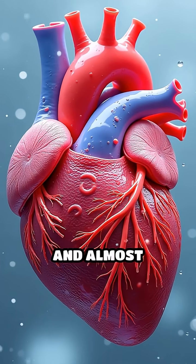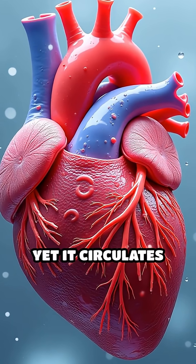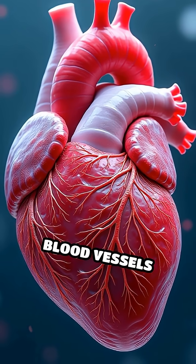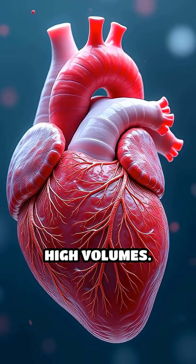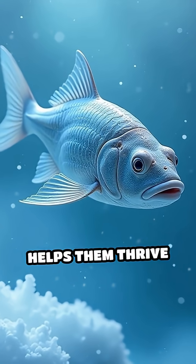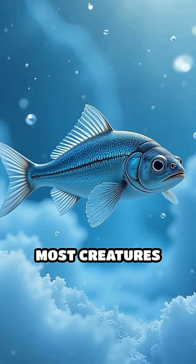Their blood is colorless and almost see-through, yet it circulates oxygen efficiently thanks to their oversized hearts and wide blood vessels that pump blood at high volumes. This remarkable adaptation helps them thrive in temperatures that would freeze most creatures solid.